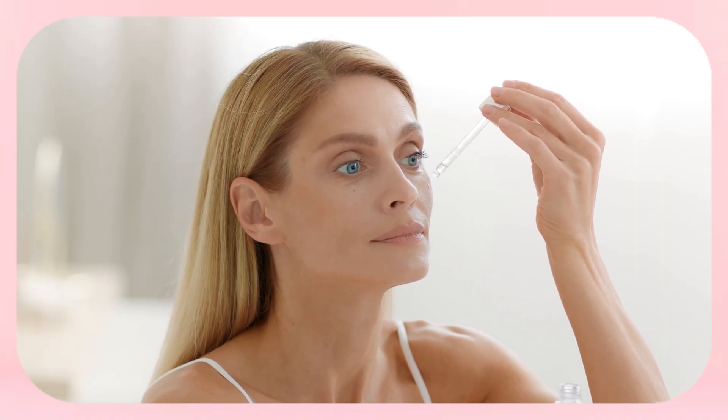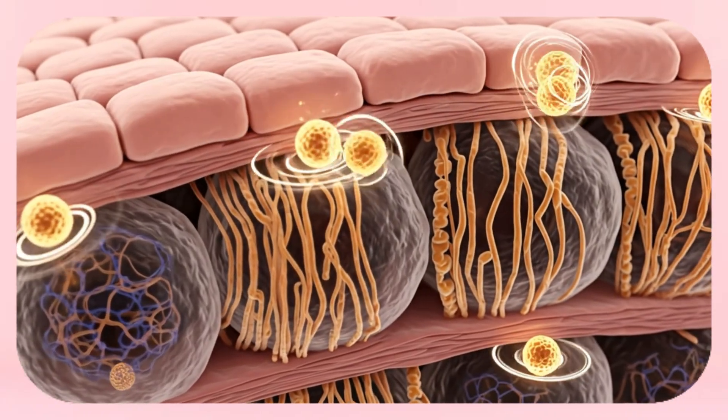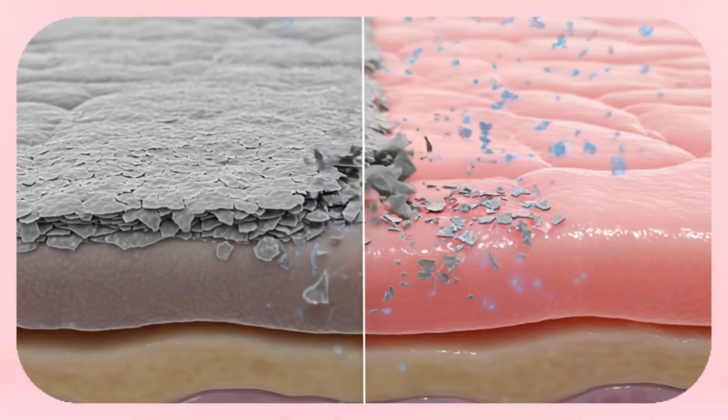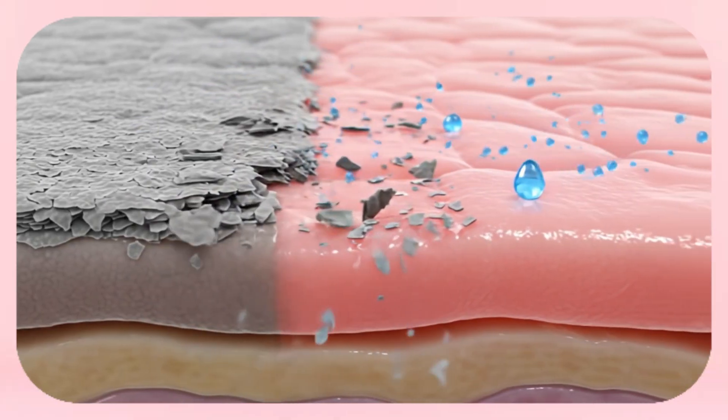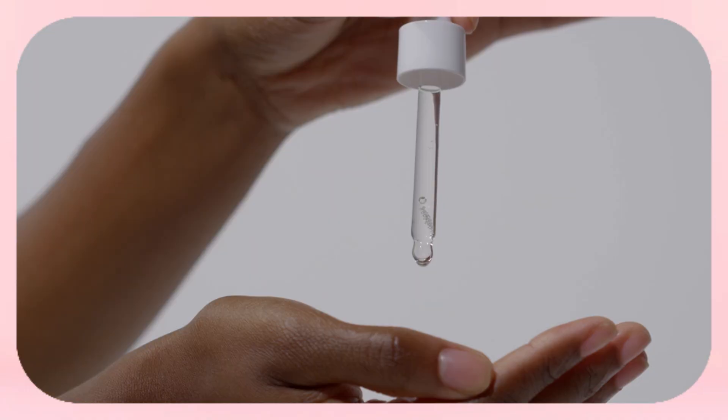Number two: peptides. Think of peptides as messengers — they knock on the door of your skin cells and say, 'Start repairing.' They're especially helpful when used consistently because they help build back some of the structure that crepey skin has lost. Number three: exfoliation. Dead skin cells make crepey skin look even worse — dull, uneven, paper-like. Gentle exfoliation with AHAs like glycolic acid helps shed those layers to reveal newer, smoother skin. The trick is to be gentle: if you scrub like you're sanding furniture, you're going to make it worse.